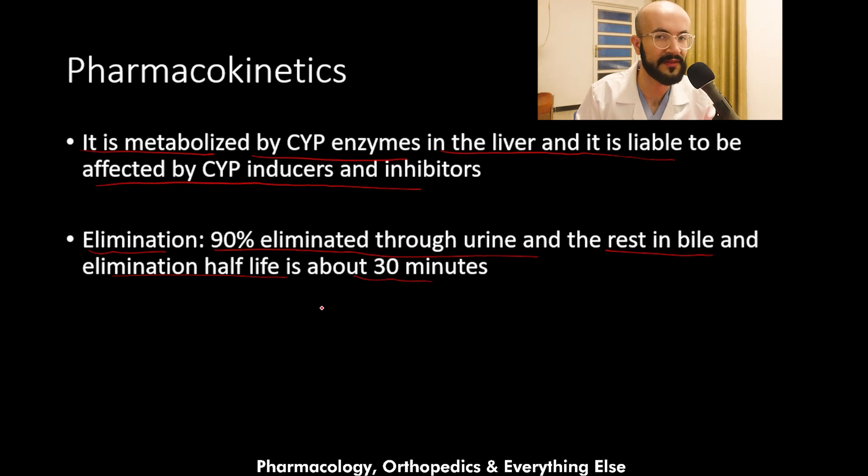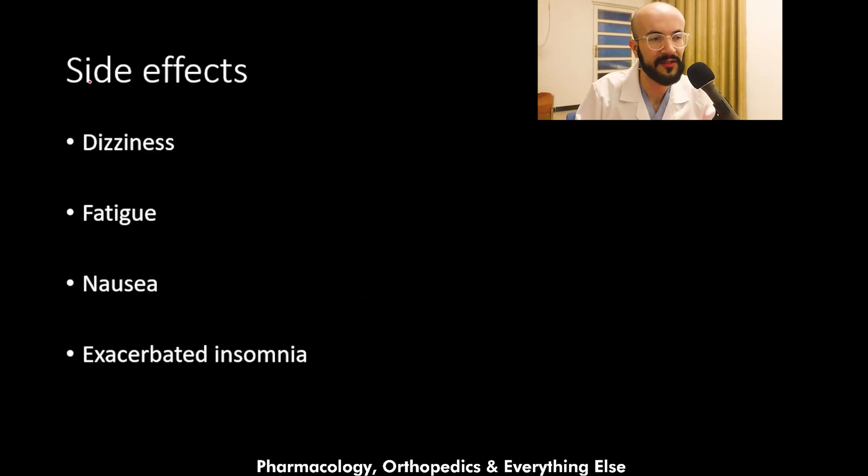Regarding elimination, 90 percent of the medication is eliminated through urine and the rest in bile. The elimination half-life is about 30 minutes. Now regarding side effects, melatonin may lead to dizziness, fatigue, nausea, and exacerbated insomnia.